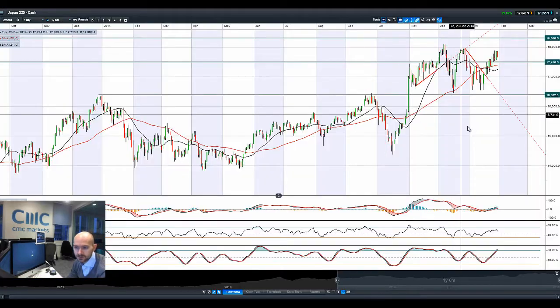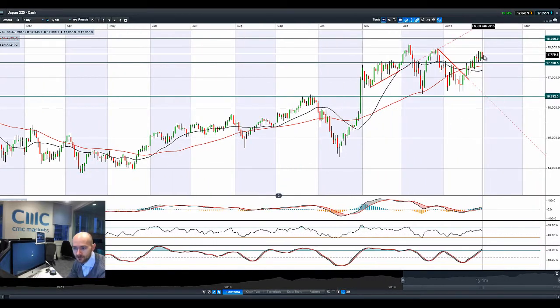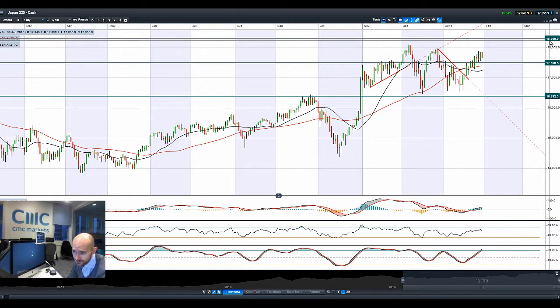Looking at the Japan 225 — again on the back foot, trying to push up a little bit higher. 18,306 is the next potential resistance; potential support still at 17,496. Moving averages are flattening off. Other technicals are relatively neutral, apart from the slow stochastic, which is just moving into that 80% overbought area, but it still has a little bit of room for manoeuvre.